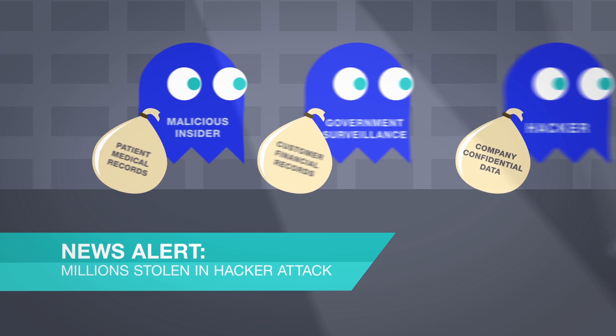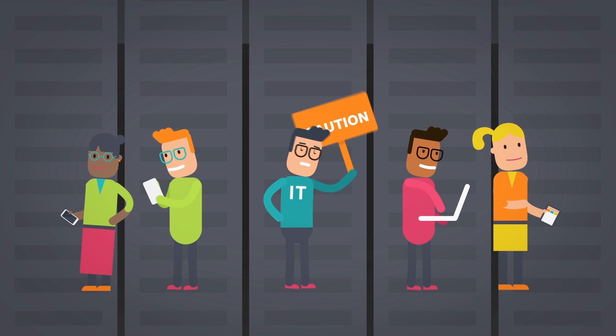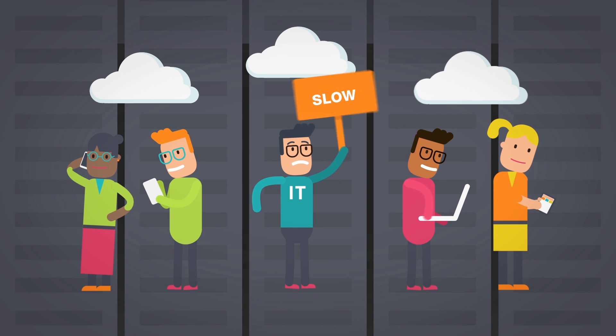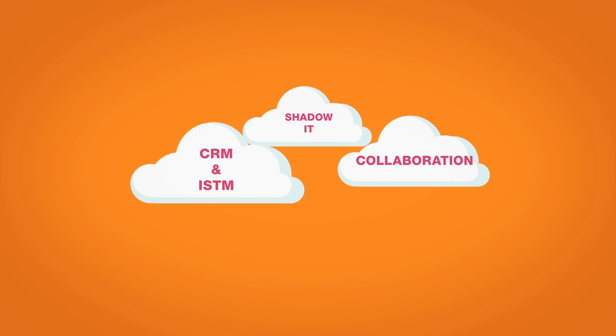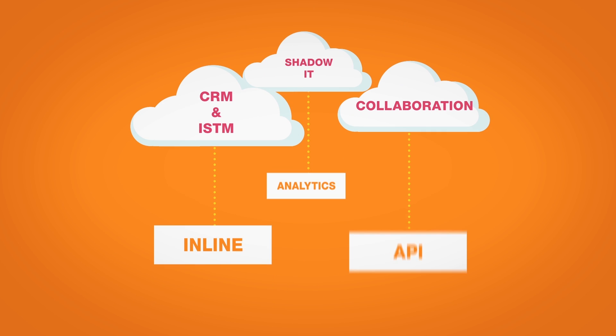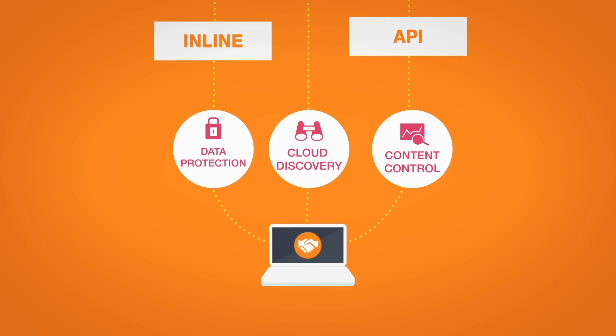Your company must stay in control of your data. Cloud adoption and use is only going to accelerate. If you try to stop cloud use, your users will simply go around you. Instead, what you need is a way to see exactly what's happening to your data and protect it wherever it is.